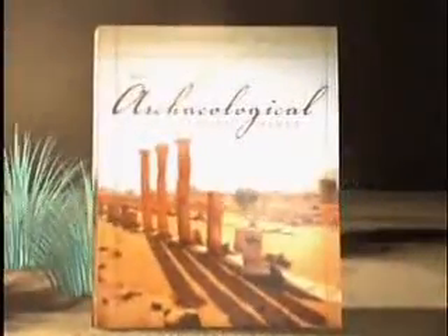The Archaeological Study Bible from Zondervan. Engage the Bible more.